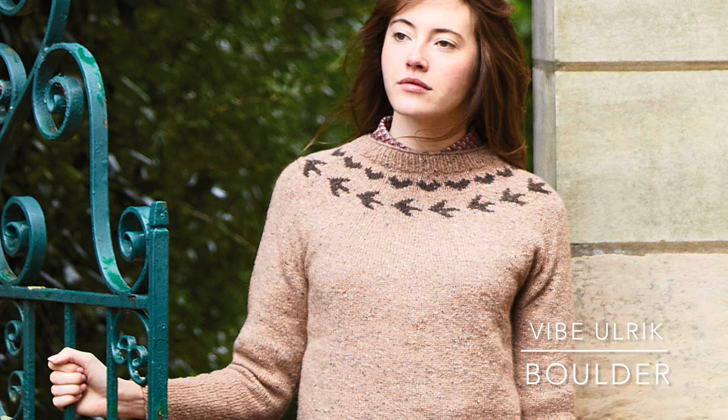Another scarf by Martin Storey — Scree — uses Felted Tweed Clay as background with alternating shades: Treacle, Avocado, Zinnia, Peony, and Cumin. Treacle appears between each of the other colors, making it the predominant accent shade — keep that in mind if you're going to recolor it. The completed scarf is nine inches wide and 86.5 inches long. It's knit in the round, so all your stranding and yarn ends will be on the inside of this double-layer tubular scarf.